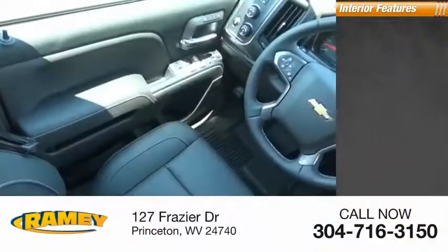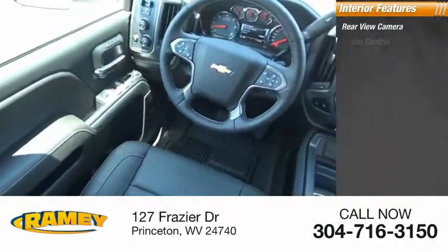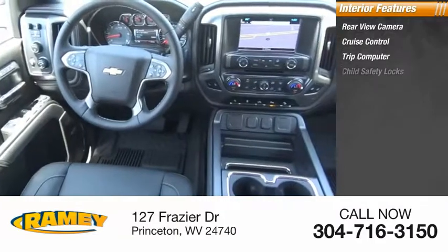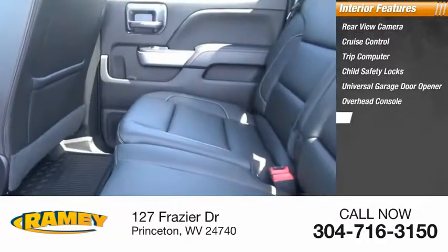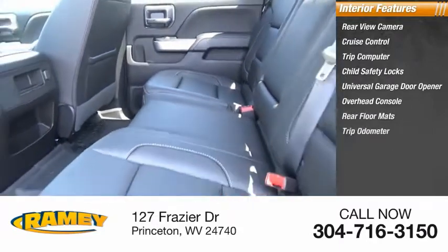Inside you'll find a rear view camera, cruise control, trip computer, child safety locks, universal garage door opener, overhead console, rear floor mats, and trip odometer.